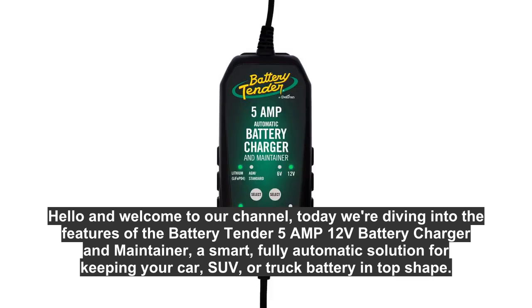Hello and welcome to our channel. Today we're diving into the features of the Battery Tender 5AMP 12V Battery Charger and Maintainer, a smart, fully automatic solution for keeping your car, SUV, or truck battery in top shape.